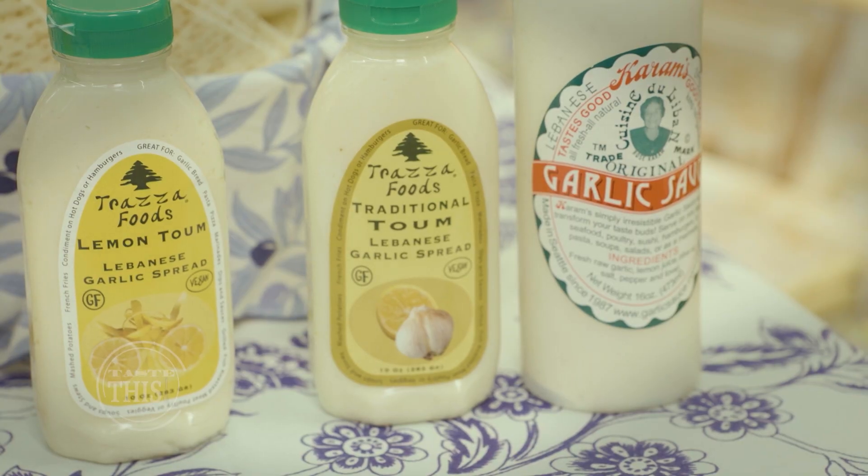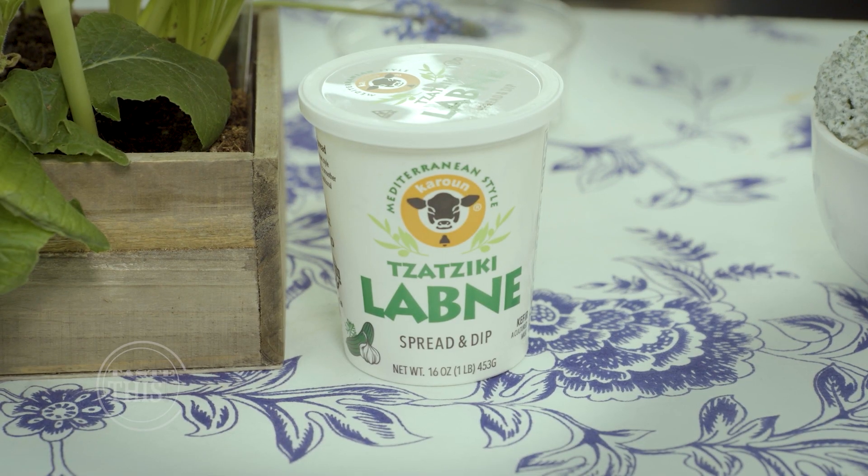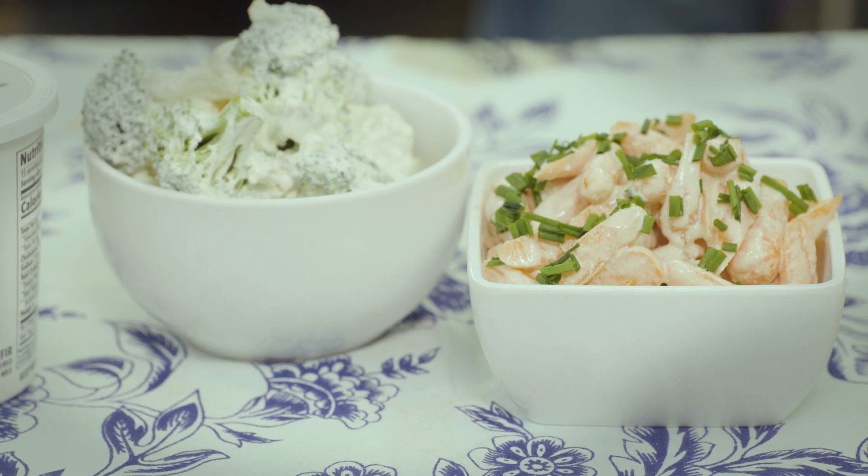You can find tombs, lebna, and much more for your next meal at Newport Avenue Market in Bend. For another edition of Taste This, I'm Emily Kerr.